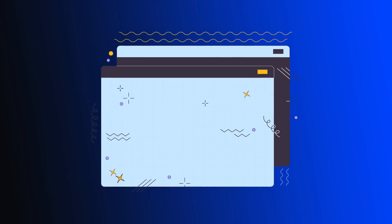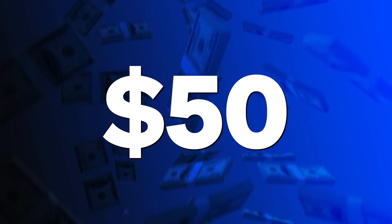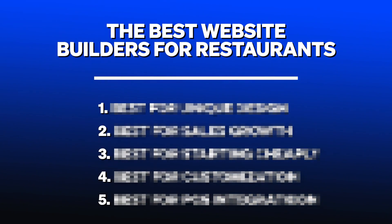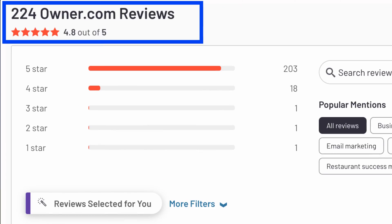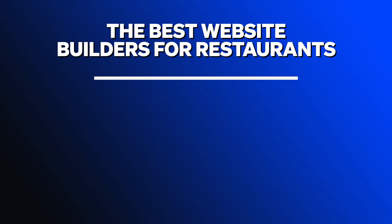Is your goal to have a fancy, unique design for your fine dining restaurant? Or is it to grow takeout sales and acquire new customers from Google? Or is it to get something cheap and easy up and running for less than $50 as your restaurant's starting out? Each of these goals has different website builders which are the best for achieving them.